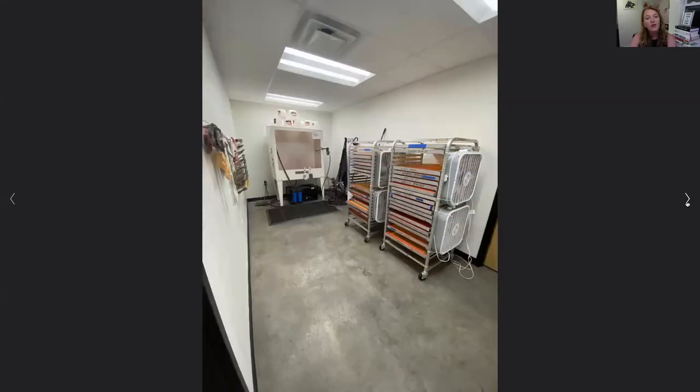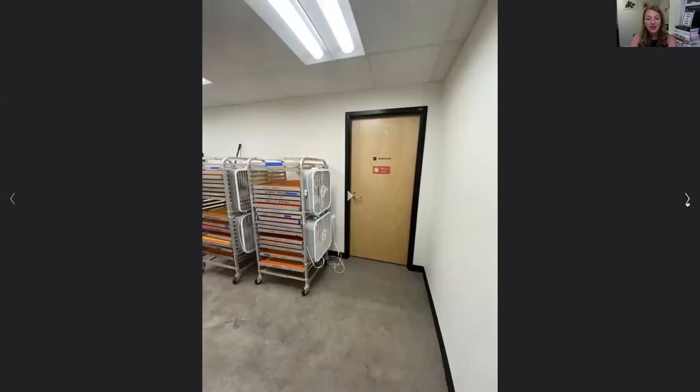And then if we remember going back into that spray booth washout station, this is within that door. And then there's also a darkroom in the back where you can burn images into the screens as well.